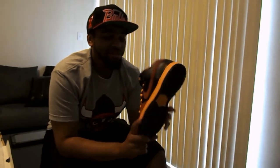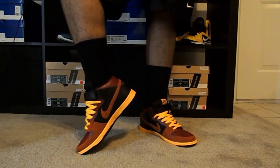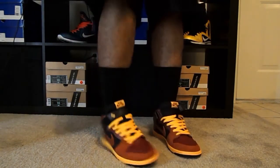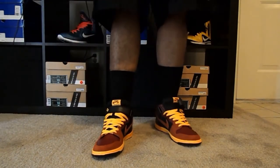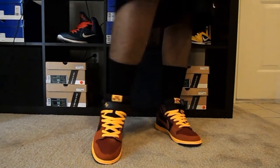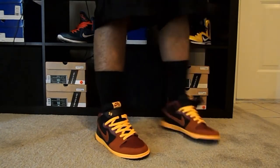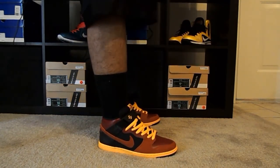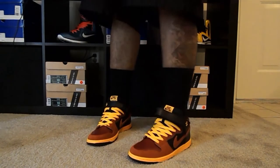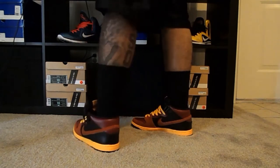Here's a video of them on feet now — the sunset ostrich SB mids on feet. On one shoe the tongue strap is done, on the other it's just hanging. Either way, still a very nice shoe to look at. Let's look from the back as well.